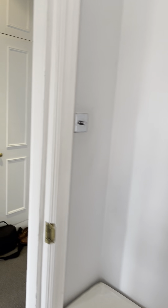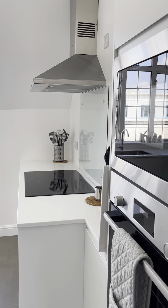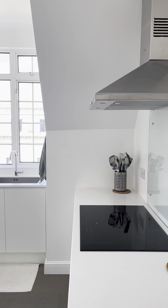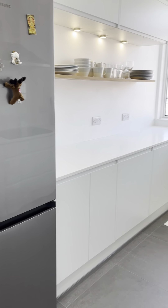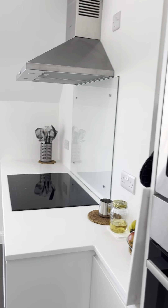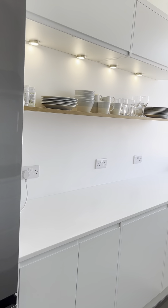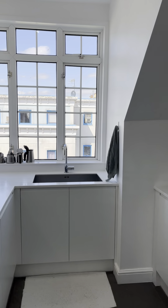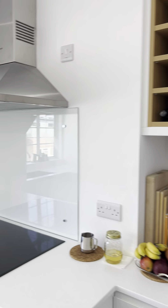Heading down into the kitchen — it's a really lovely space, incredibly light and bright. We've got integrated appliances: fridge, freezer, oven, and a hob. Lots of worktop space and lots of cupboard space as well. Really clean with lovely lines — a really nice room.